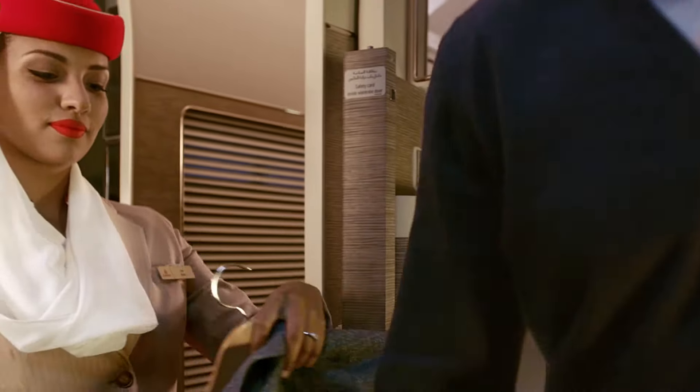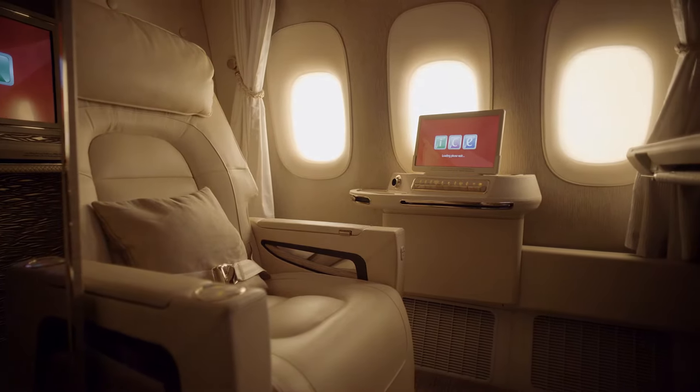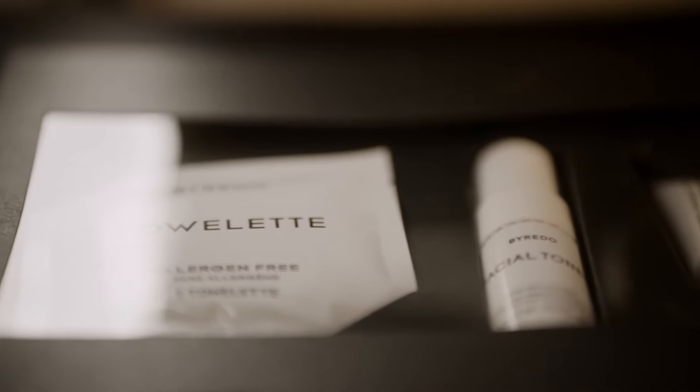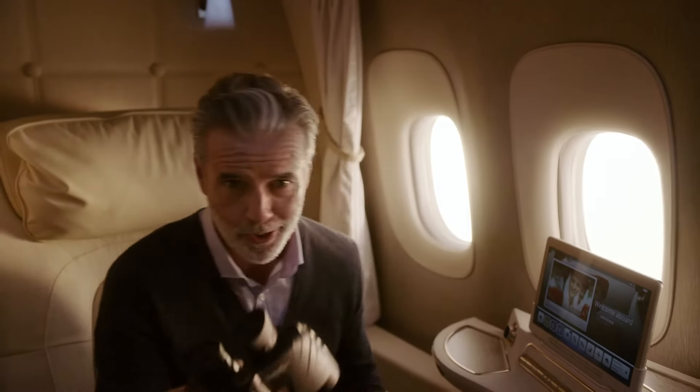And here we are — your very own fully enclosed first class suites, giving you more privacy than ever before. It's more like a flying hotel room. There's a minibar of snacks, vanity mirror, Viredo products, and Bulgari amenities kit. You even have your own binoculars to watch the world below you.